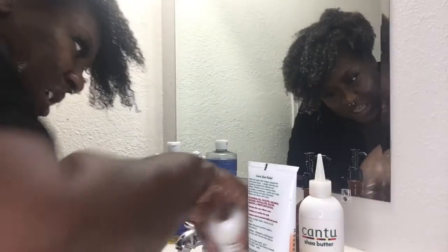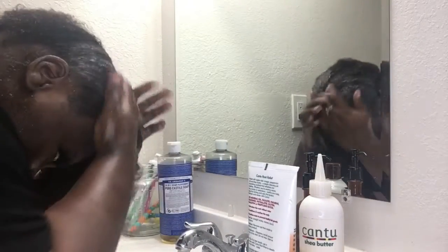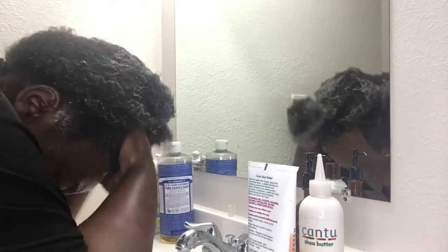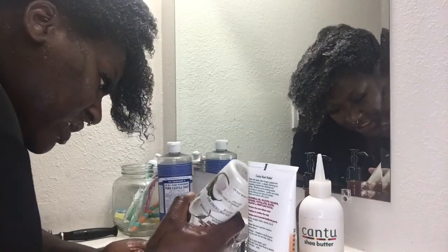It was gross. Really gross. Then I went in with the other shampoo because I was like, my scalp is dirty. Although it doesn't have sulfate, it had a great lather. I was like, is that possible? Can you not have sulfate and lather like this? I was puzzled.